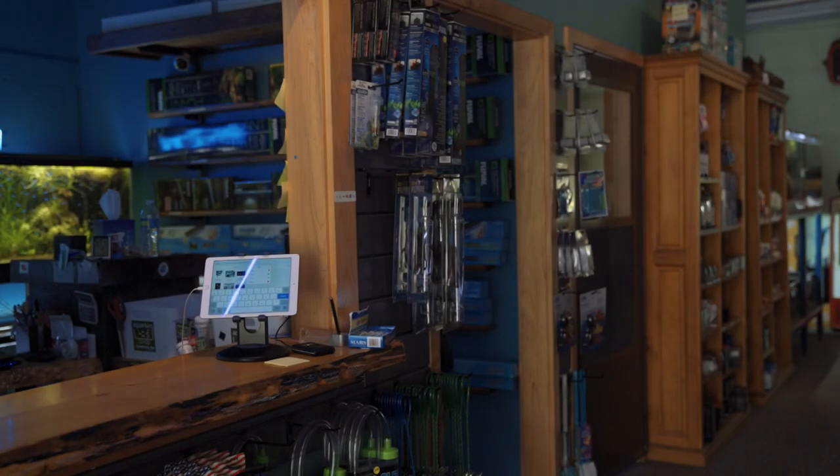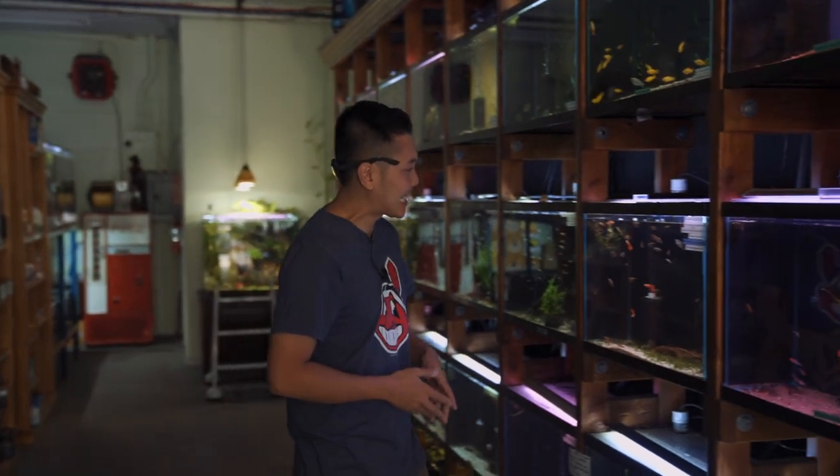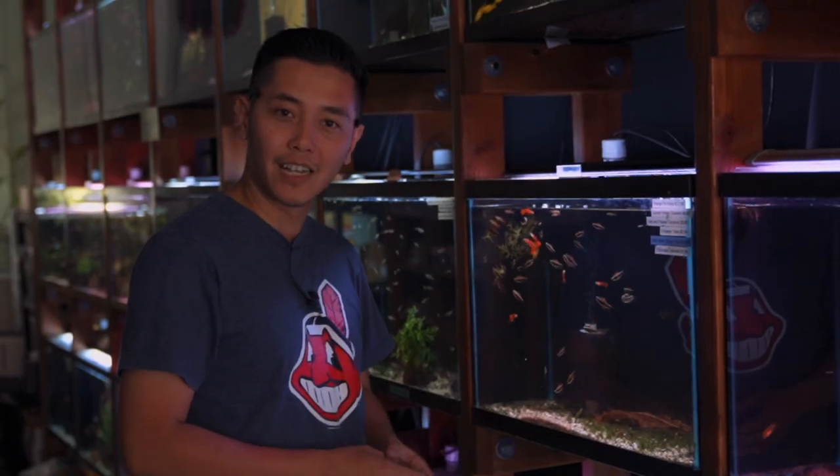Welcome to Aquarium Co-op. Today we are taking home 10 Emperor Tetras. I keep on looking at these guys and I think they're fantastic looking. The males have blue eyes and the females they just look dull as ever.